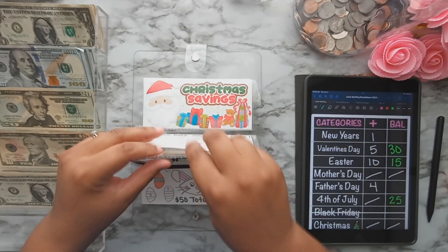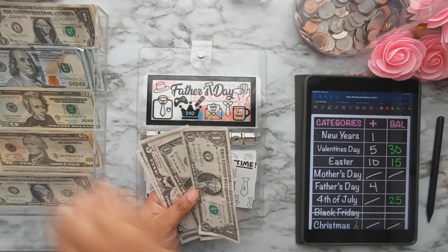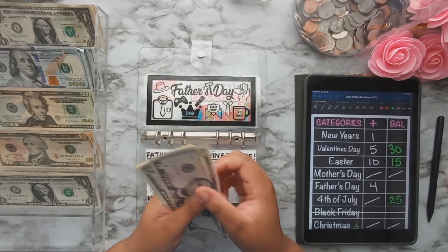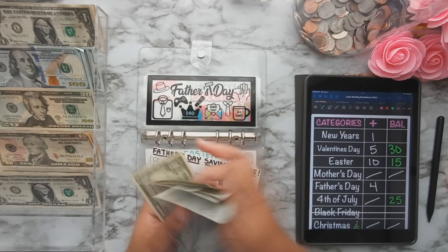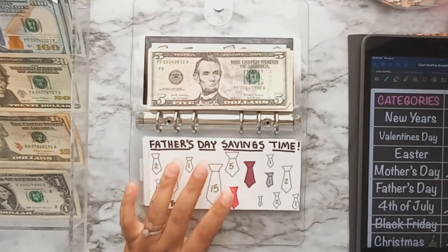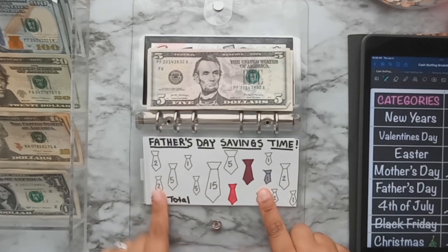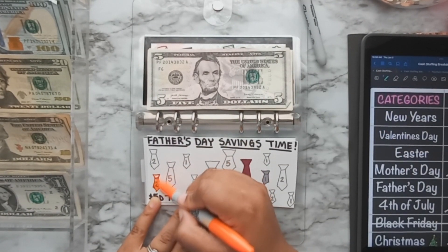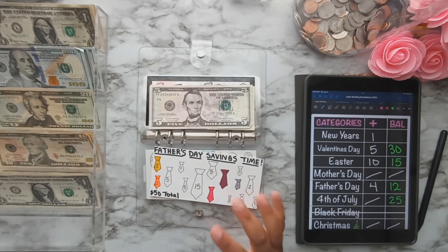Father's Day is getting $4 — four ones. The sun just came back out! I'll put in the ones and color in the tracker. I'll do two twos instead of four ones for the last bit. Father's Day now has $12 saved in total.